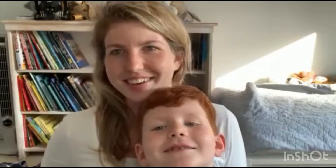Why am I so small? Why am I like the size of a baby?